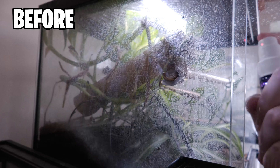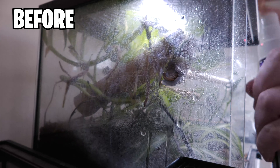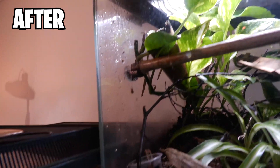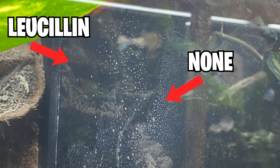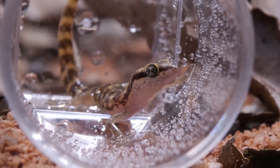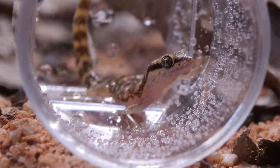Lucillin removes hard water marks from glass. Typically you either take a blade to hard water marks or use lemon juice or some other DIY method. Lucillin can be sprayed without worry if a gecko licks it, and it even has the potential to improve gecko foot health by cleaning the walls. And what's the one thing geckos are used to? Us spraying their tanks.